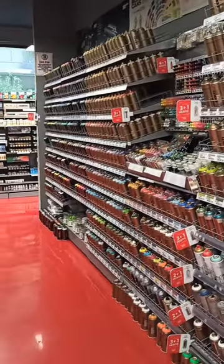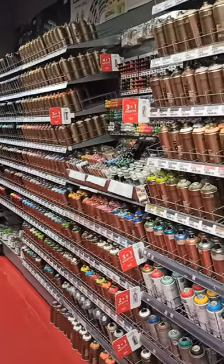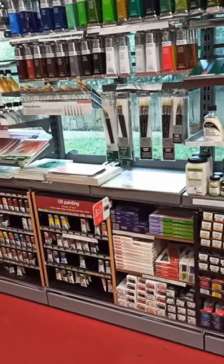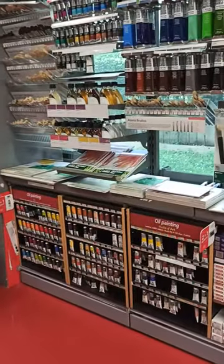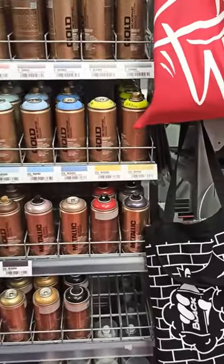This is such an incredible shop. Zeynep, how many stores do you have in Istanbul? We have two stores. Wow. Is this your biggest? Yes, this is the biggest one. This is the biggest. Wow. Well, I've come here to purchase a couple of things.